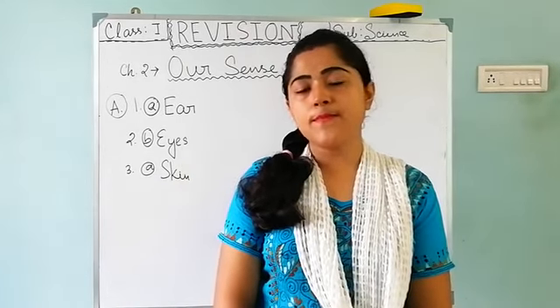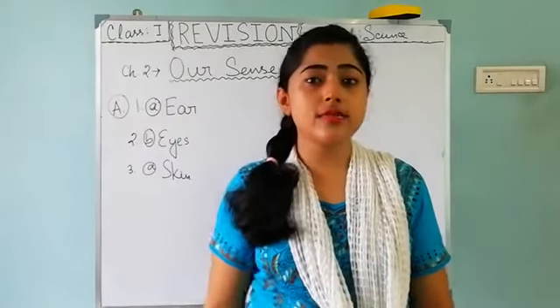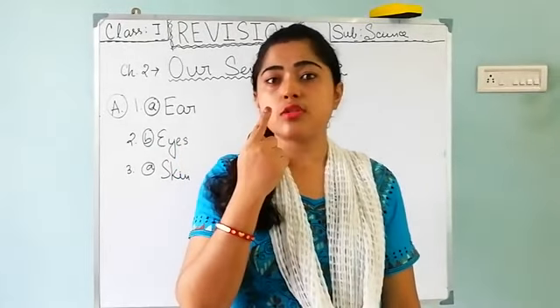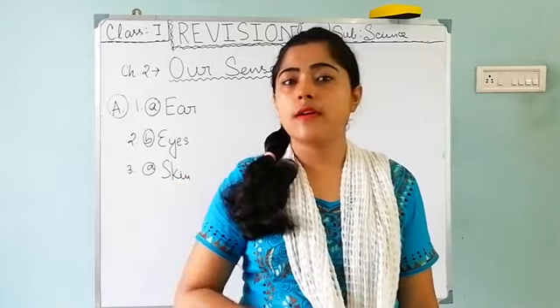How many eyes do we have? We have 2 eyes. And how many ears do we have? We have 2 ears. And we have only 1 nose, 1 tongue, and skin is all over our body.